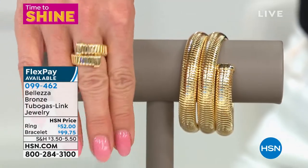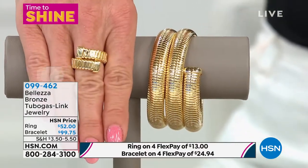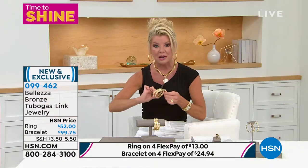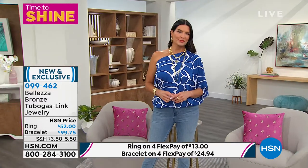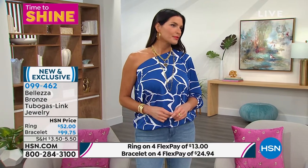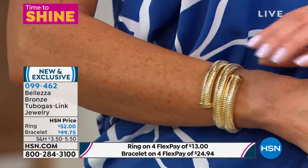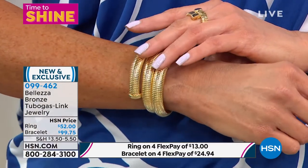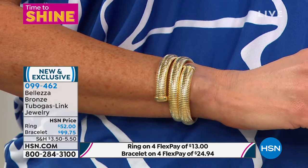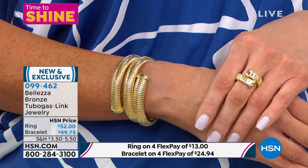The ring is available at $52, the bracelet at $99.75 — four flex pays on both. The ring comes in sizes 5 through 10. The bracelet is custom sized: small/medium fits approximately 6¾ to 7¼ inch wrists, and medium/large fits approximately 7½ to 8¼ inch wrists. No matter what size you get, everyone takes advantage of this wonderful price today.